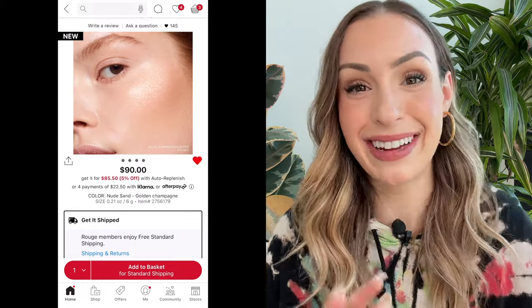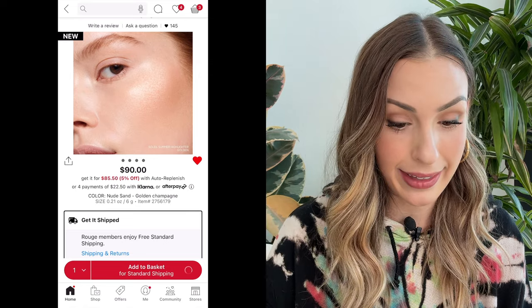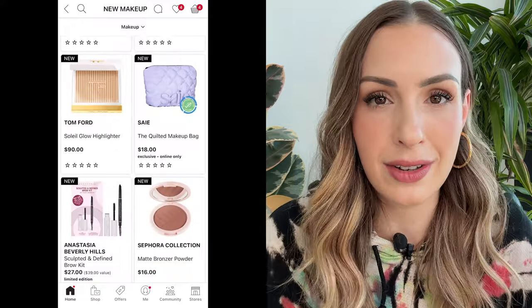I'm definitely going to give the highlighter a little heart. Maybe I'll see if they have it in store and add it to basket — a highlighter I can keep for a long time. The lip products I feel like I end up decluttering a lot of them at the end of the year.